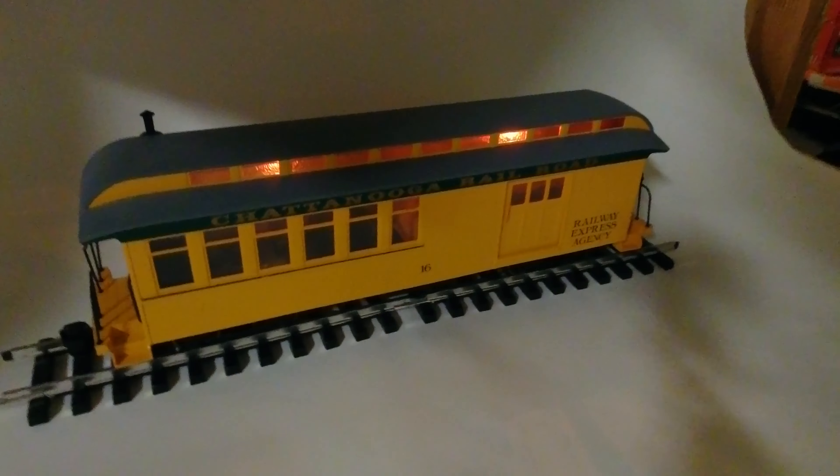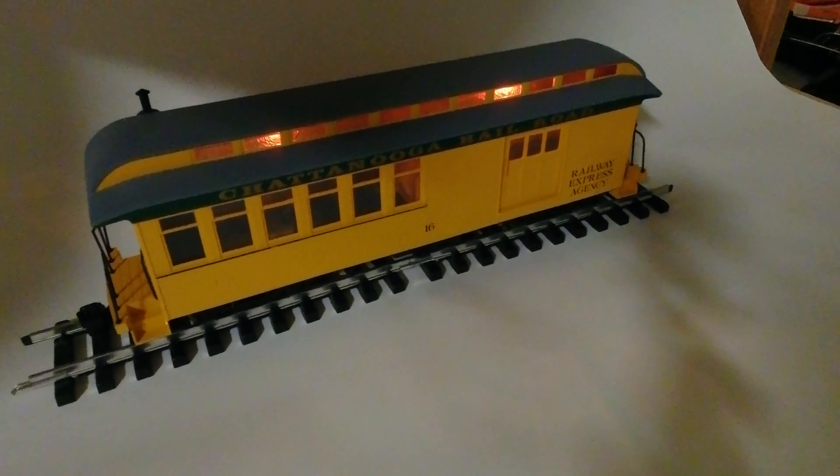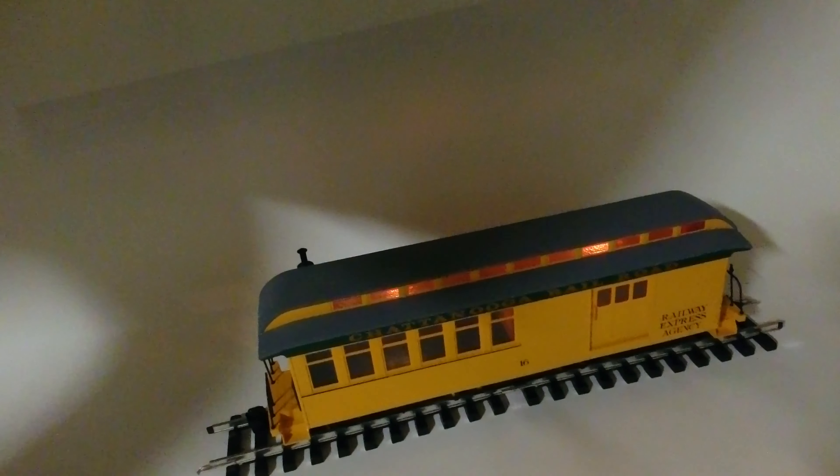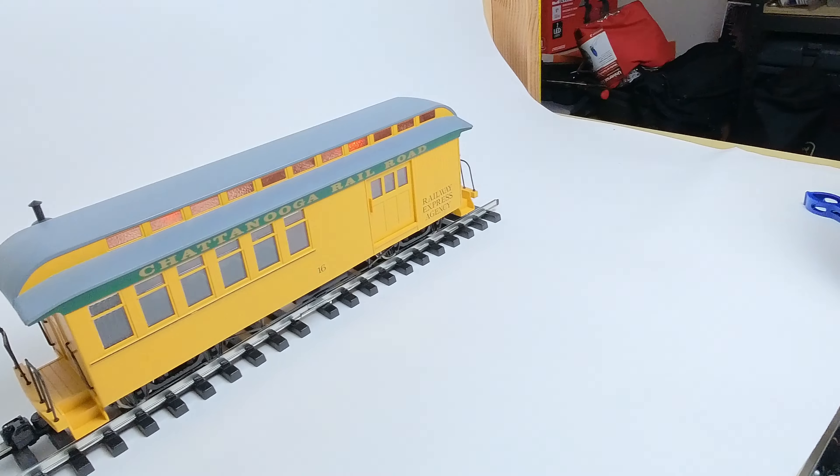It's got internal illumination provided by a little nine-volt battery, and we'll get some light on this guy and see what he looks like.